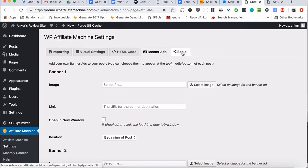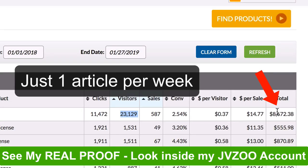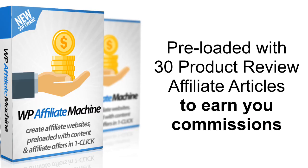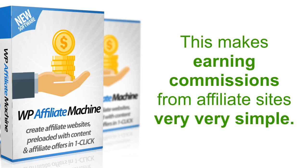Let me show you again how much this software and one single site has made me over the last few months — over $8,600 without doing any work, just adding a new article every week. No money spent on anything, no marketing, no paid traffic, absolutely nothing. The Affiliate Machine plugin comes pre-loaded with 30 product review articles and even if you add a new article every day, you have content set for one full month. Earning commissions from affiliate sites could not have been made any simpler.